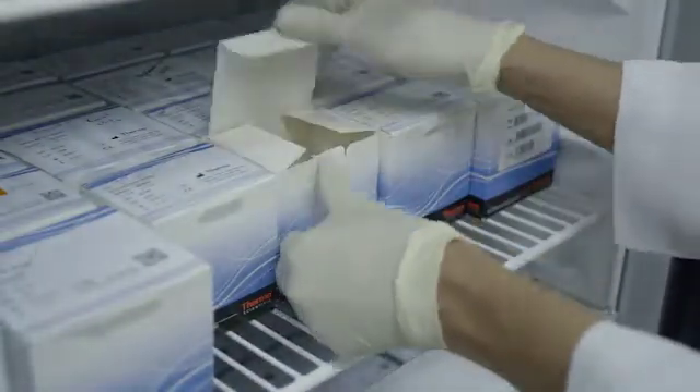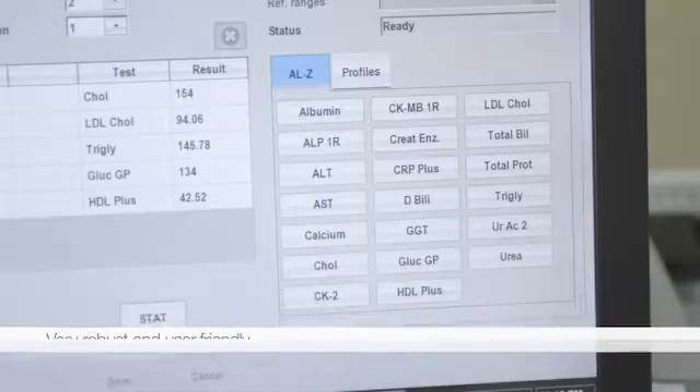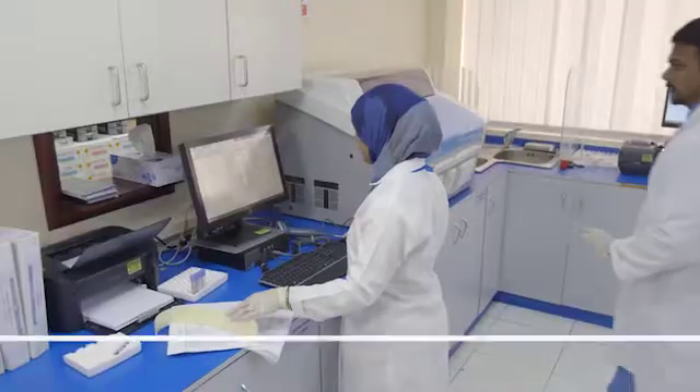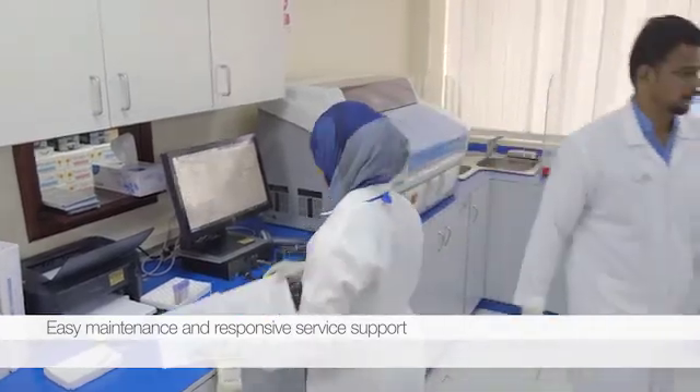I would also like to mention that we get very good maintenance and service support from the company. Every six months, the service engineers come and train us, and I'm very happy with the training they have given to our technicians. Any troubleshooting, any kind of problems, my technicians can handle very well.